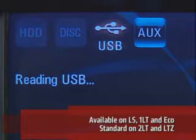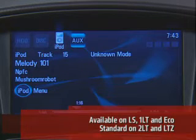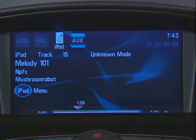USB connectivity for many buyers is a gotta-have feature that lets you bring your personal library of music on the road. The USB system on the Cruze can also play music tracks from other devices like USB drives, PlaysForSure devices, and Zunes.